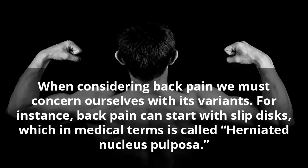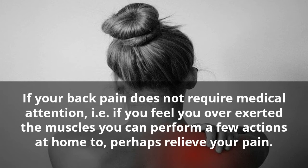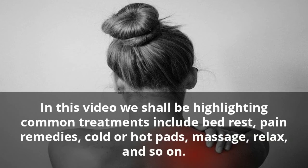When considering back pain we must concern ourselves with its variants. For instance, back pain can start with slipped discs, which in medical terms is called herniated nucleus pulposa. If your back pain does not require medical attention, i.e. if you feel you overexerted the muscles, you can perform a few actions at home to perhaps relieve your pain. In this video we shall be highlighting common treatments including bed rest, pain remedies, cold or hot pads, massage, relax, and so on.